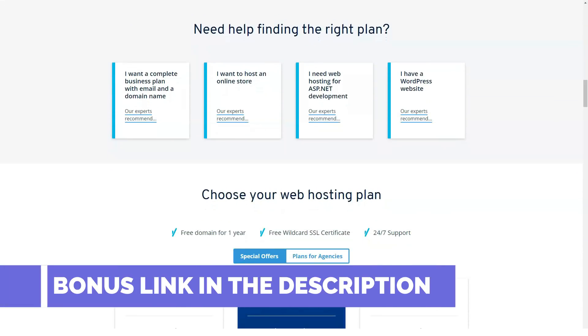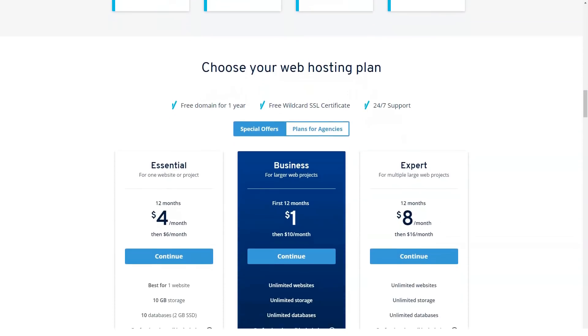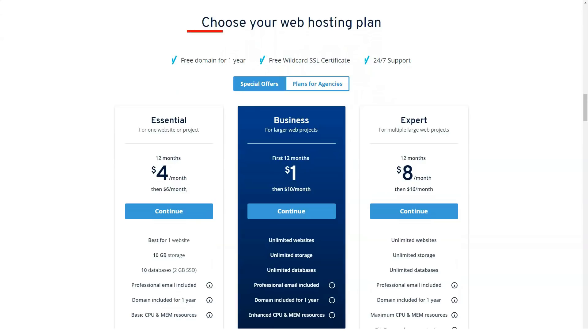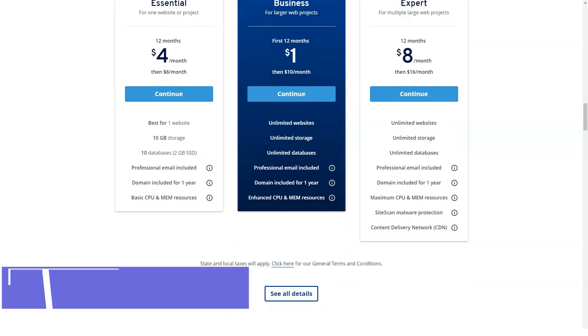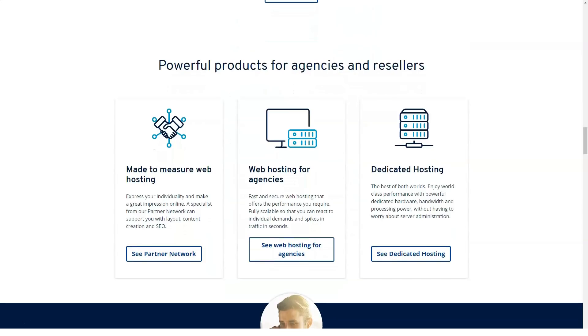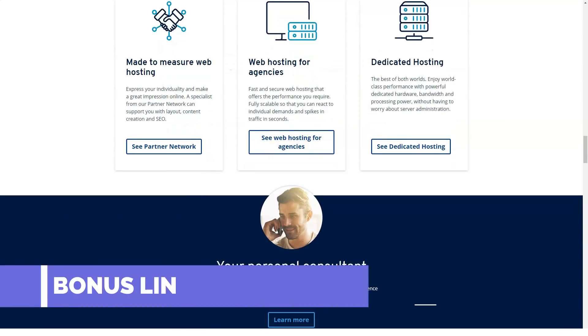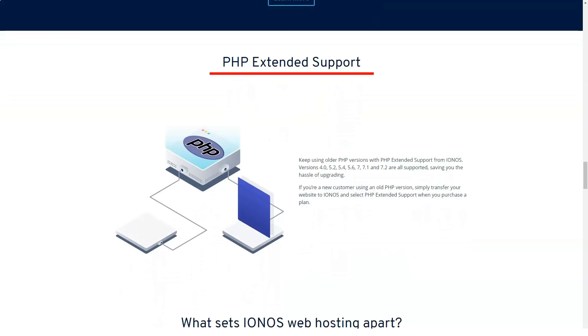If you have any problems with your hosting plan or simply have a hosting-related question, you can rest easy knowing that 1&1 IONOS has 24/7 email, web chat, and telephone support. We tested 1&1 IONOS's customer service by placing a call on a weekday, morning and evening, to learn the difference between 1&1 IONOS's standard web hosting and its WordPress hosting offering. About one minute later, a 1&1 IONOS support person fielded our call. The rep correctly stated that WordPress hosting lets 1&1 IONOS automatically update WordPress and any installed plugins, something users would otherwise handle manually with the standard offering.